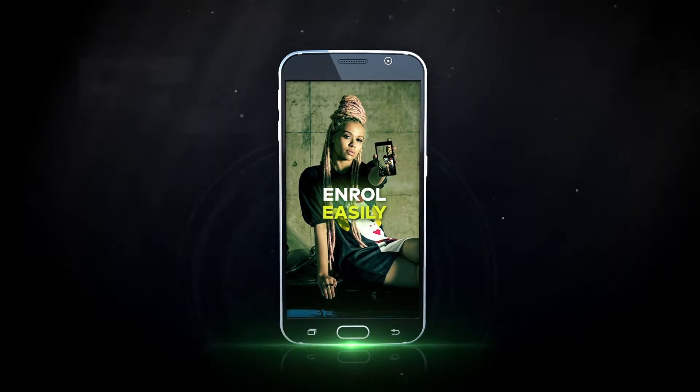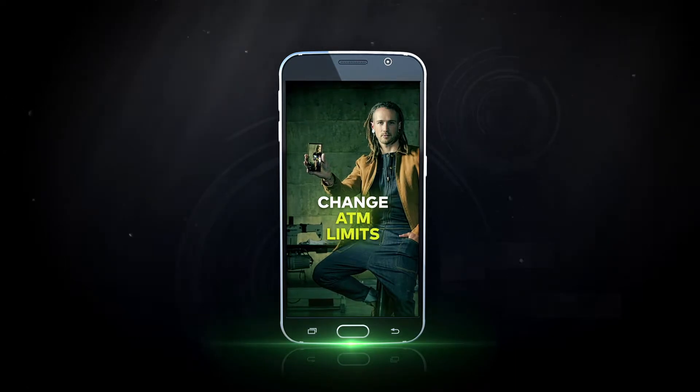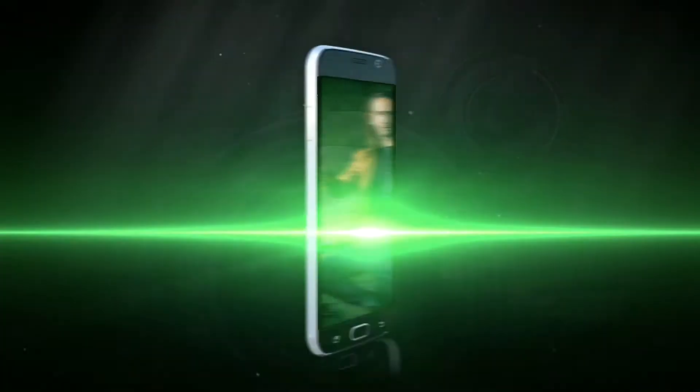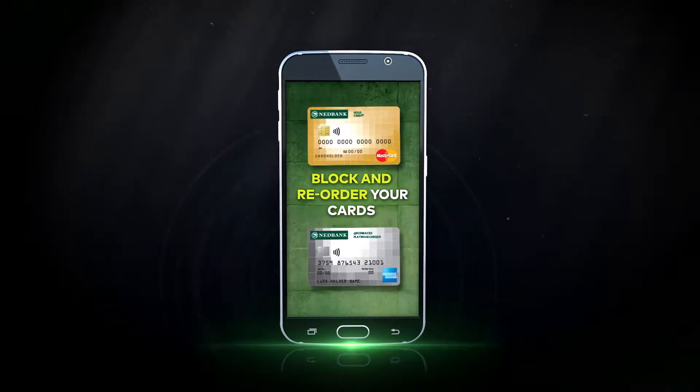Enroll easily from your phone using your ATM card and PIN. Change your ATM limit anytime, anywhere. Block your lost card.